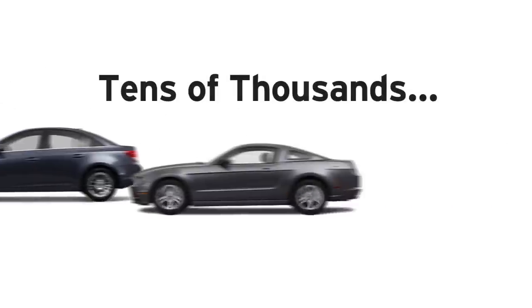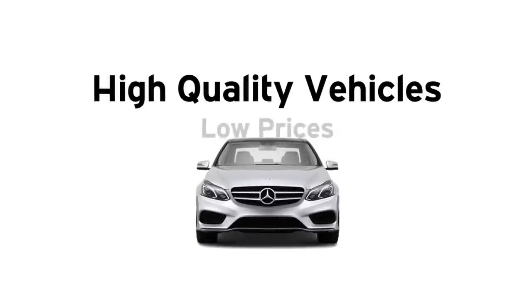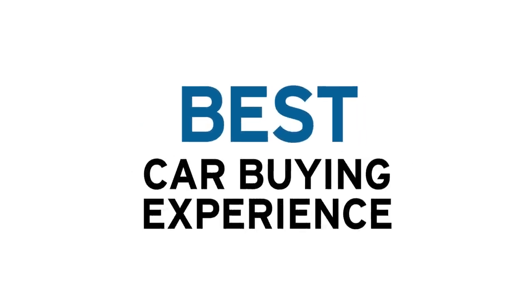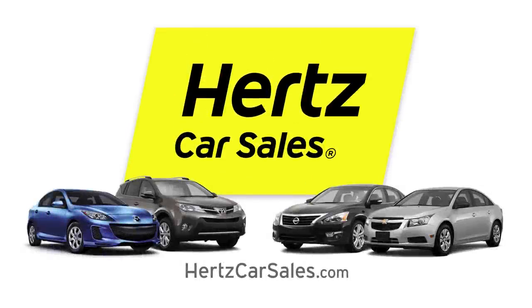Hertz Rent-A-Buy, with tens of thousands of high-quality vehicles with incredibly low prices, and three days to try, zero pressure to buy, offers the best car-buying experience in the market. There's simply no better way to buy your next car.